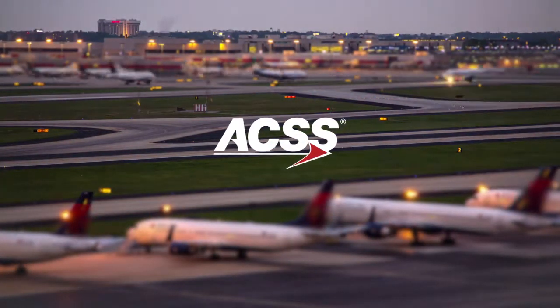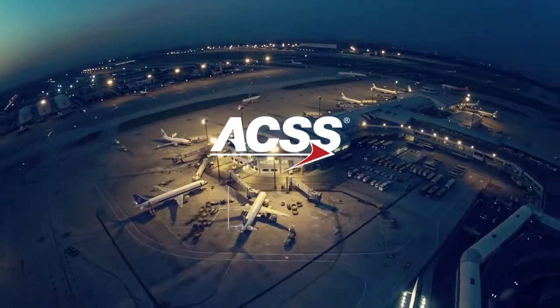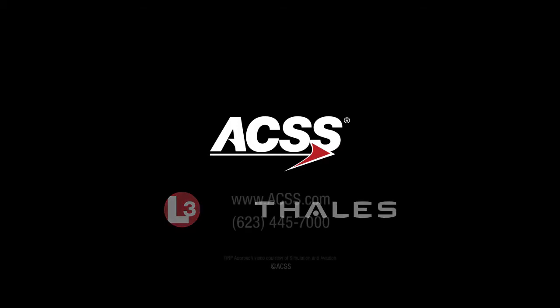Fly with confidence and fly safer with the ACSS TAWS — an aircraft performance-based TAWS solution.